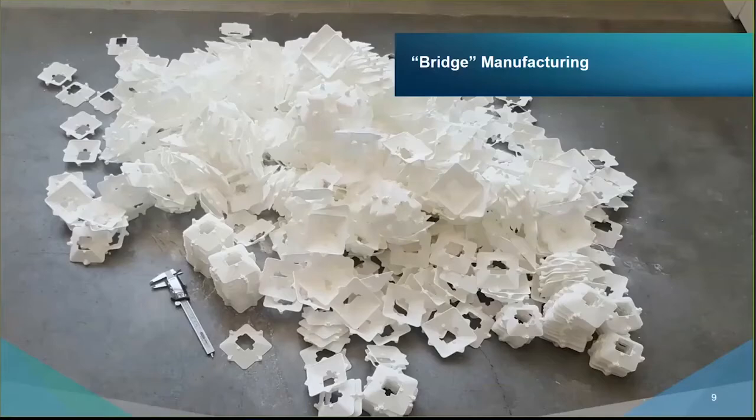Another example of bridge manufacturing involves an automotive company that needed 1,200 plastic parts at the last minute. Right before product launch, they discovered a design flaw requiring an additional iteration. Instead of delaying the launch while they fixed the tooling, they bridged the gap using additive manufacturing to temporarily support production of the plastic part. As soon as tooling was fixed, they substituted in traditionally manufactured parts — allowing them to get to market on time.